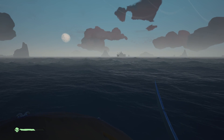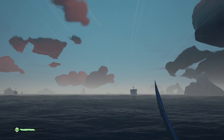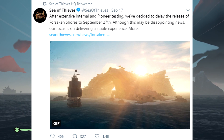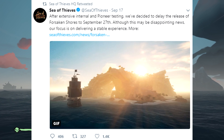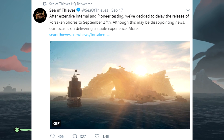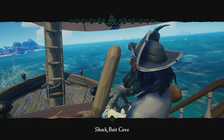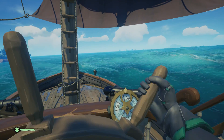Forsaken Shores is actually coming out on a different date. Sea of Thieves tweeted: 'After extensive internal and pioneer testing, we've decided to delay the release of Forsaken Shores to September the 27th. Although this may be disappointing news, our focus is on delivering a stable experience.' They basically want to squash out all the bugs and issues currently found during testing for the Forsaken Shores update, which is pretty good.